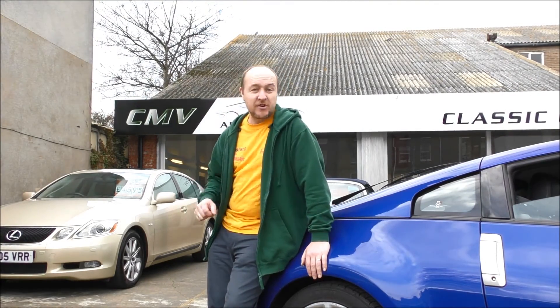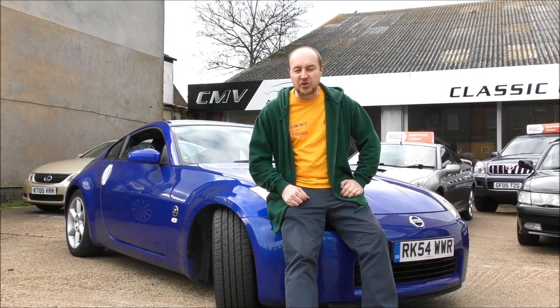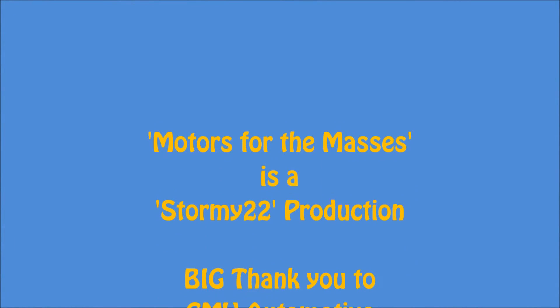So if you want some serious grin factor, £6,000 is all you need. With a bit of rear wheel drive you can't go far wrong. That brings us to the end of this episode of Motors for the Masses. Thank you very much for joining us — please come back next time when we'll have some more cars for you. Until then, please drive carefully, but have fun. Bye bye.